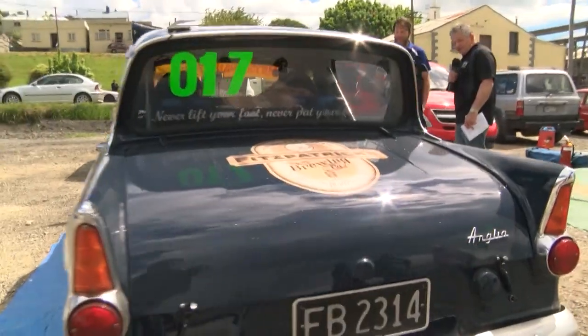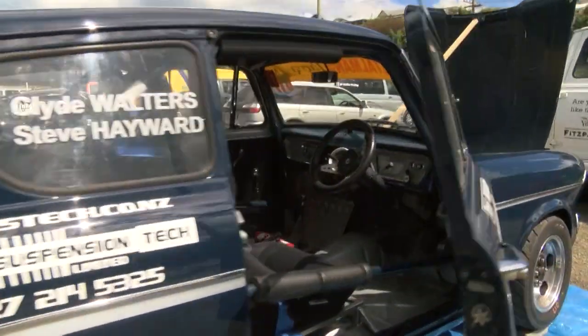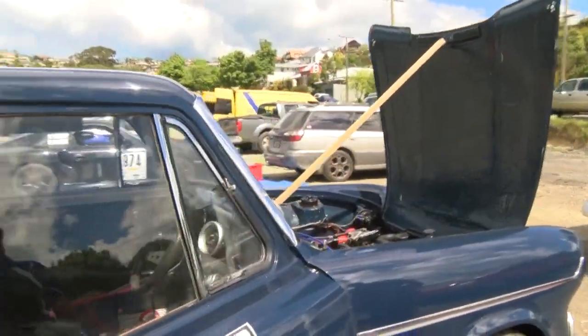Have a look at this in the Targa event. Yes, it is a 105E Anglia — 1965 vintage — and Clyde Walters is the man who drives it.